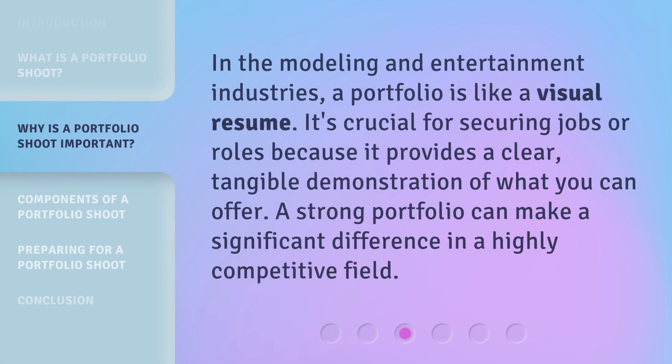In the modeling and entertainment industries, a portfolio is like a visual resume. It's crucial for securing jobs or roles because it provides a clear, tangible demonstration of what you can offer. A strong portfolio can make a significant difference in a highly competitive field.